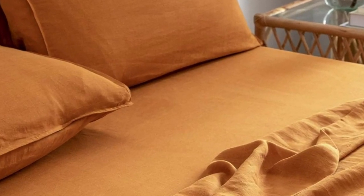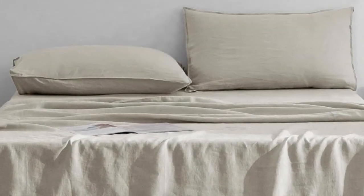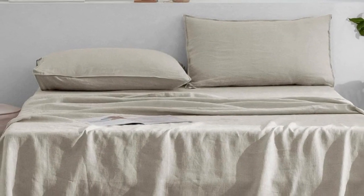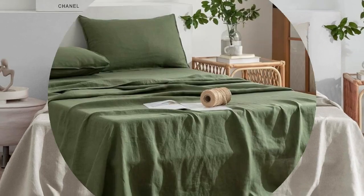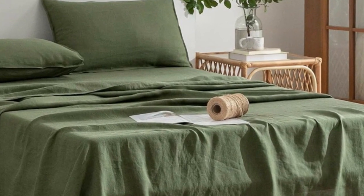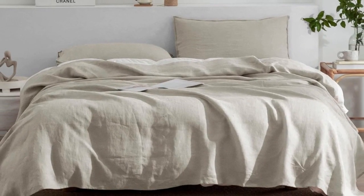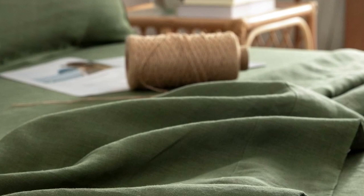We loved how soft they feel to the touch — there's no roughness whatsoever. In testing, the water droplet we used to measure breathability spread easily, suggesting the material is great at wicking away moisture. The fitted sheet was easy to get on a mattress, but we did notice that there was a lot of slack and the fit could have been a little more taut.